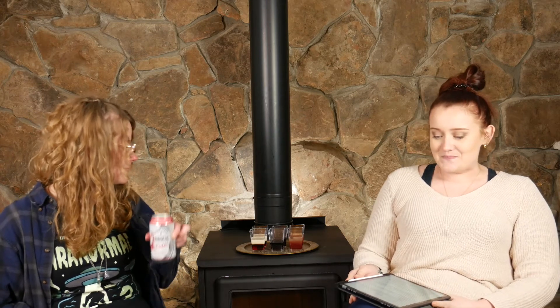We have paired each of those with a slightly larger than a shot — so a mini cocktail. We will include the recipes in the description box below so you can try them along with us. Let us know what you think.